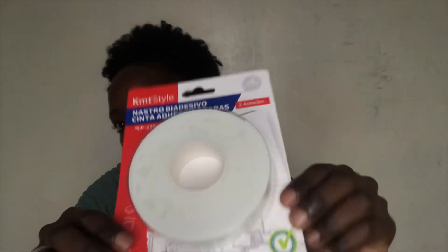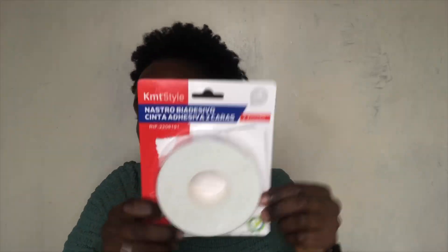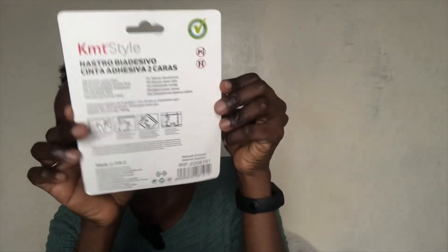The next item is this double-sided tape. I want to hang some paintings I had a while ago that fell down, and I love this because it means I don't need to drill anything. It's 2.4 centimeters by 3 meters. It was 110 shillings and I paid 88 shillings. It's not in English but it's super easy to use.